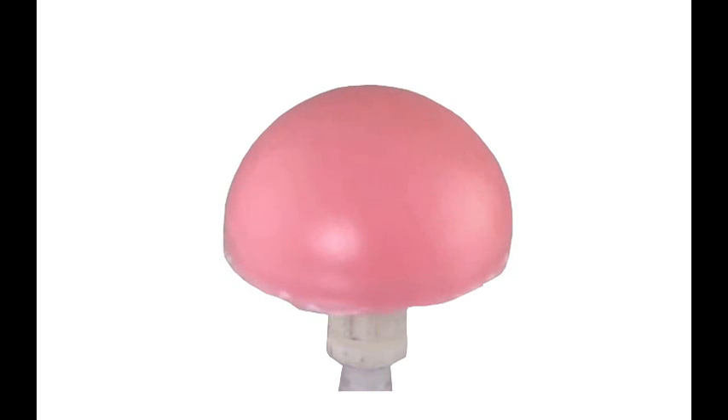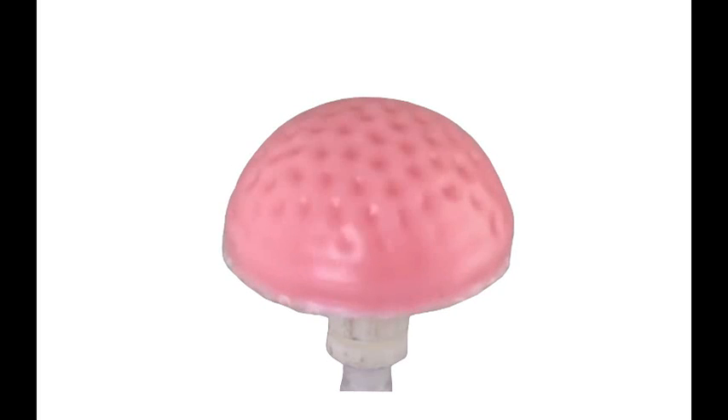The aerodynamic properties of dimpled balls can be a bit counterintuitive. One might expect that a ball with a smooth surface would sail through the air more easily than one with an irregular surface. The reason for the opposite result has to do with the nature of a small layer of the air next to the surface of the ball.